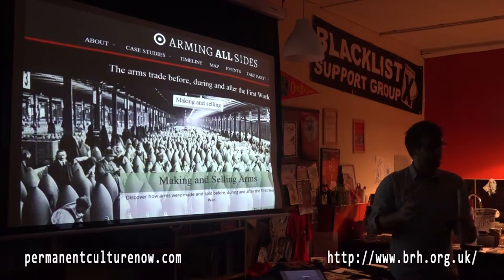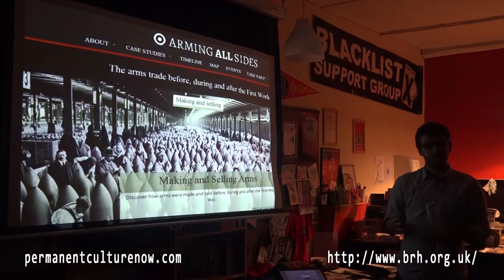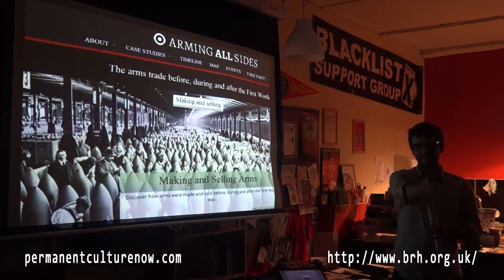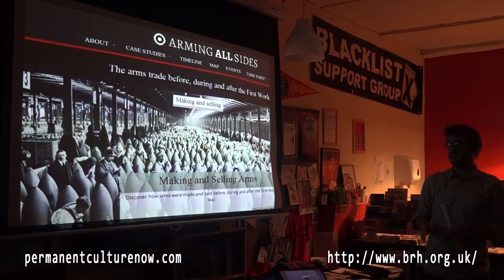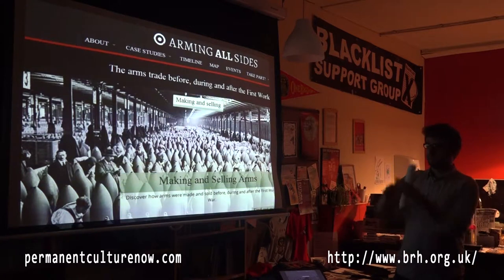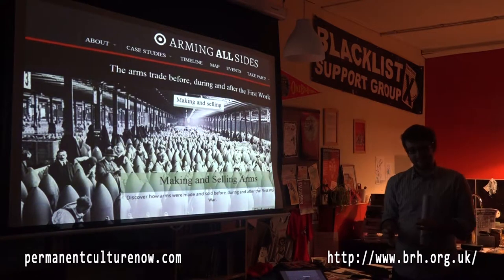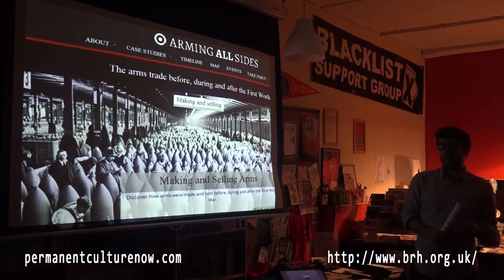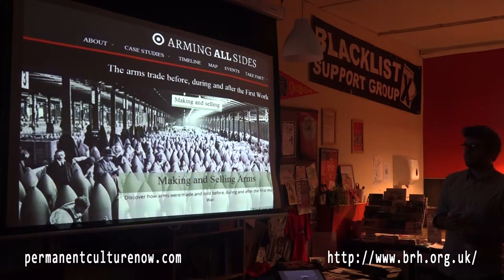Time is tight today, so I'm going to focus specifically on how the arms companies behaved, and talk a bit about resistance. The aim of this project is not just to look at the historical context of the arms trade, but also to draw the parallels with today and expose how little has changed in 100 years. So these case studies are meant to be a reminder for activists today.